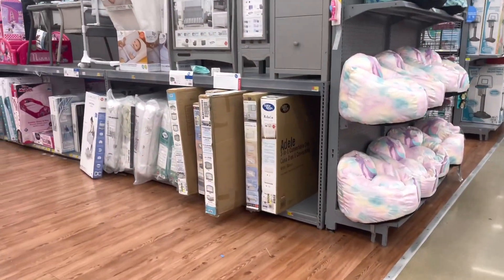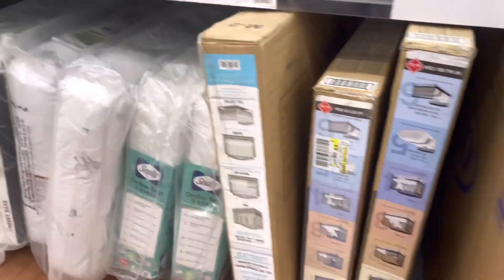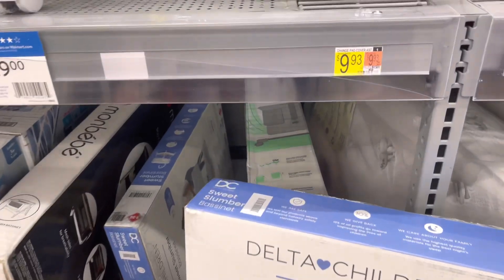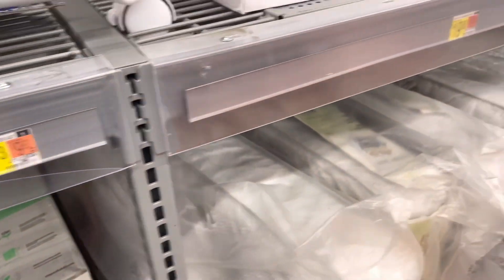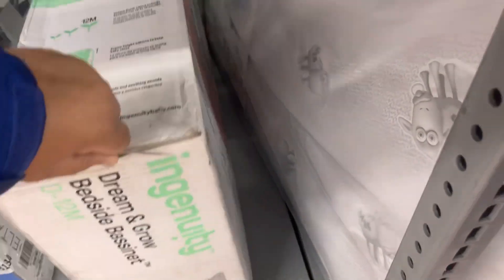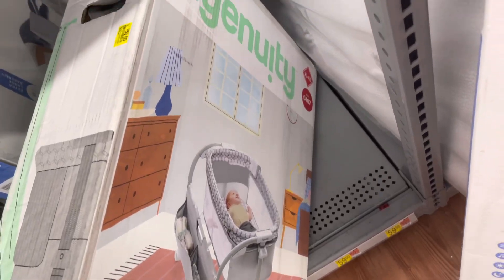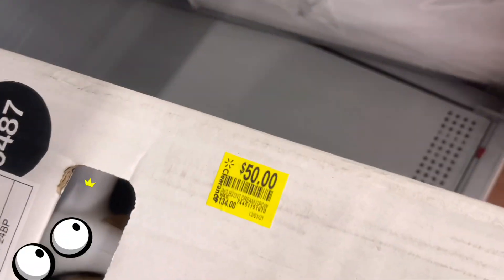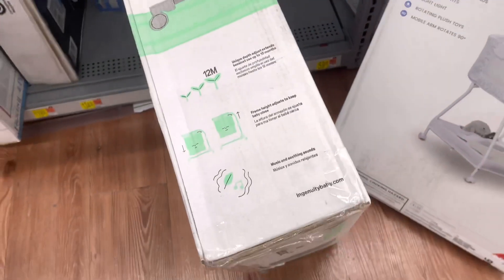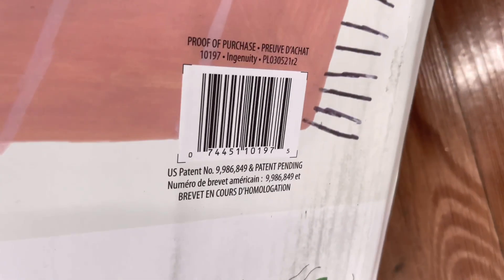I kind of want to go ahead and scan all of these baby beds, but I don't know if I have the time today. One thing about clearance — trying to find hidden clearance or clearance in general — you just have to be patient because it's time consuming. So this is a bassinet, and look at the price: $50. It was almost $135.